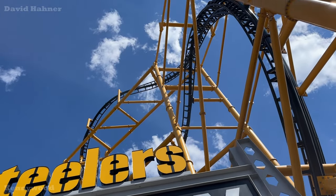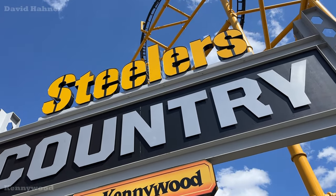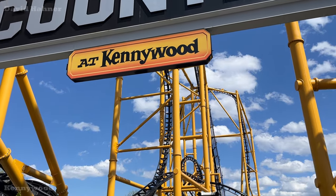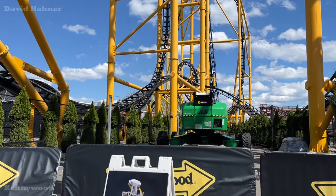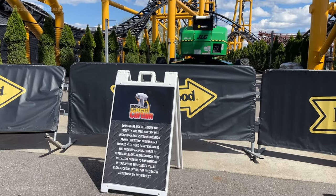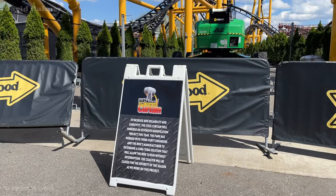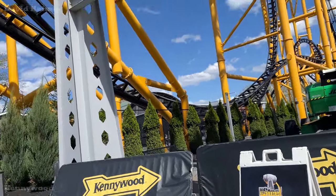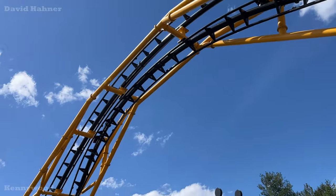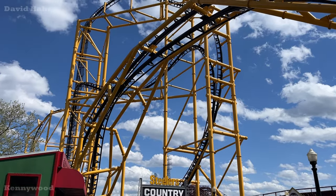Another opening day means another year that Steel Curtain is not open. As we all know, Steel Curtain will be closed for all of 2024 for a major modification project to hopefully give longevity to this ride that has definitely been troublesome. I know a lot of people are frustrated that they have never or have hardly been on this ride. I sure hope whatever they're doing can get this ride up and running more consistently.